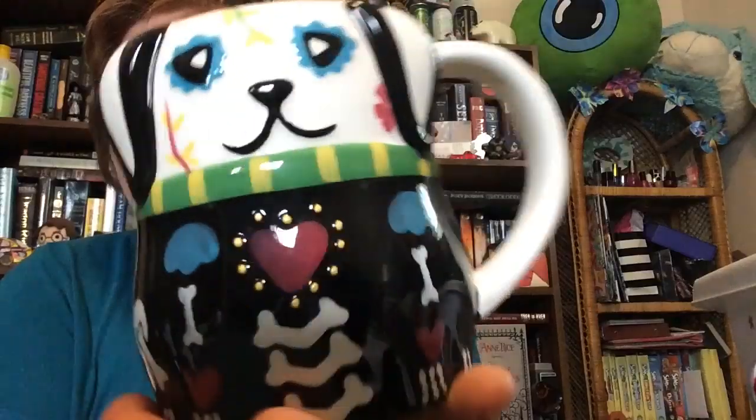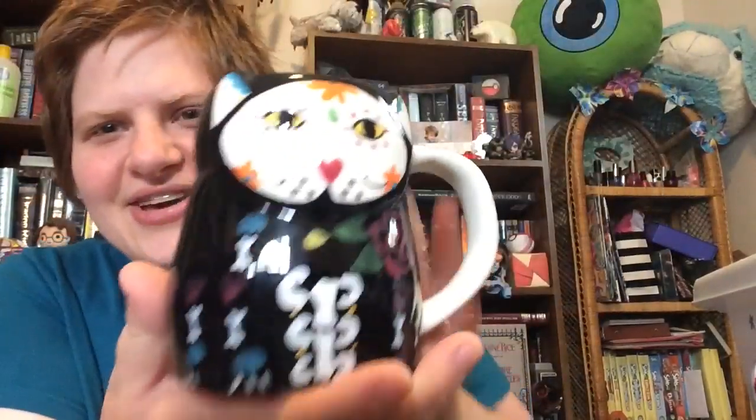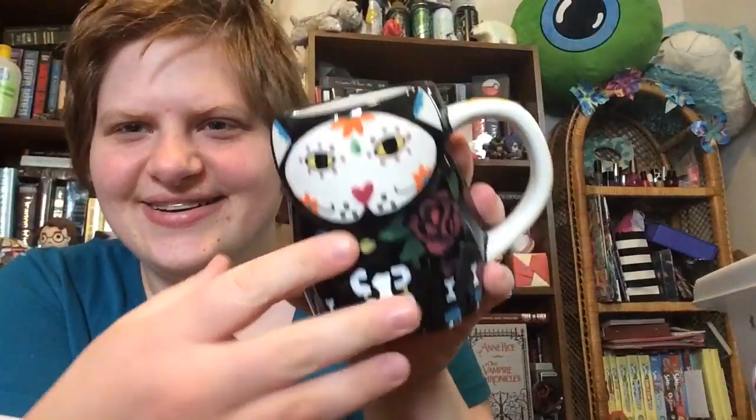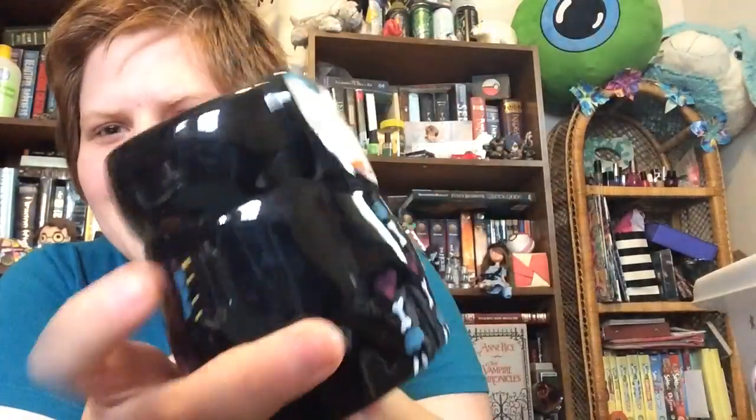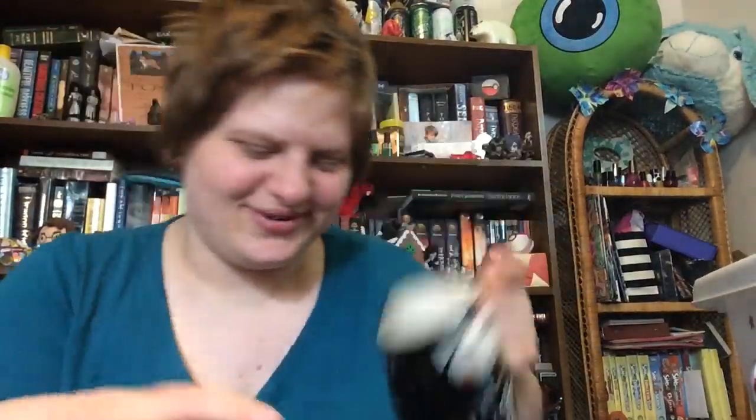And then these two I got for Christmas. I don't know where they came from, but I think it was in a gift bag. I got a little pupper — he's so cute. He has like blue eyes. I have a cute kitty — it has a rose on it.